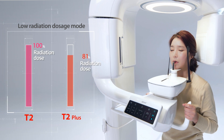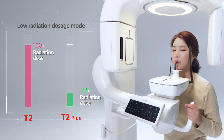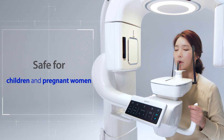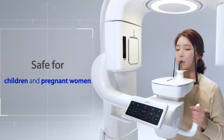T2 Plus Low Radiation Mode allows for safer scanning with only 22% of the radiation dosage compared to that of the T2. The Low Radiation Mode allows scans for children and pregnant women without any concerns.